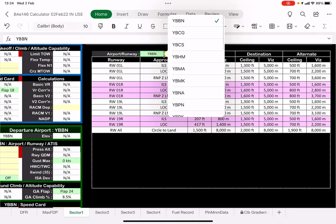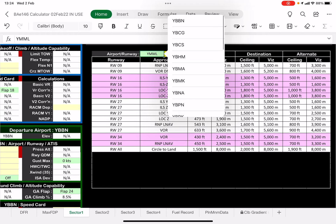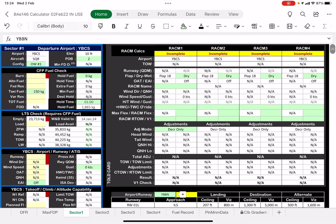And that works for any airport. So if we were looking at Melbourne, it would go to Melbourne. So back to Brisbane. That's just sitting here in case I need it during pre-flight — that's an overview.